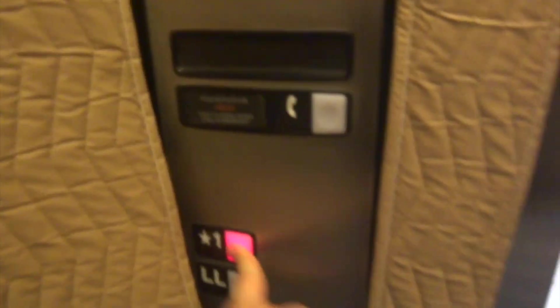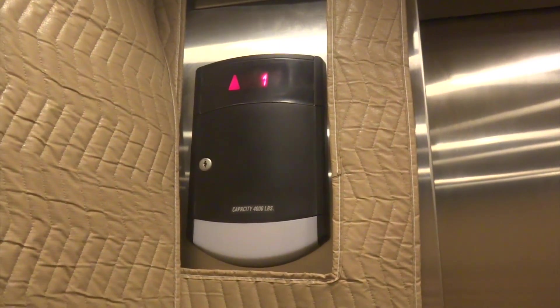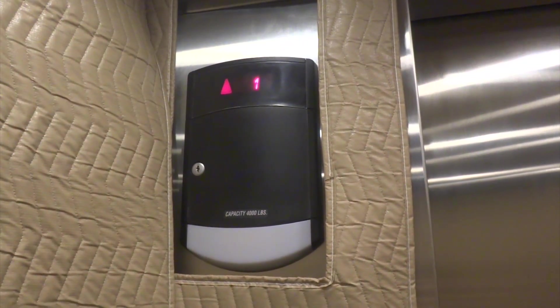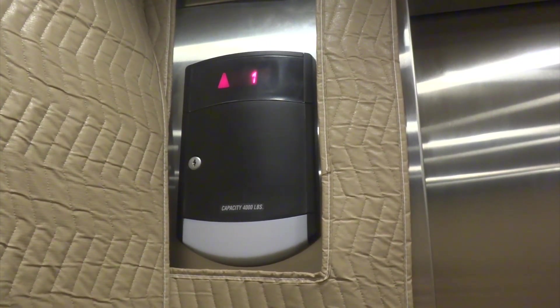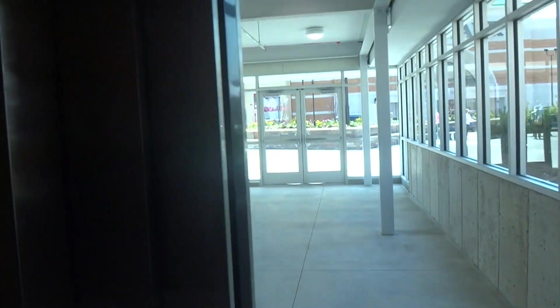Going up to one. Door goes worked. Here at one. Door level. Wow, door coils worked.